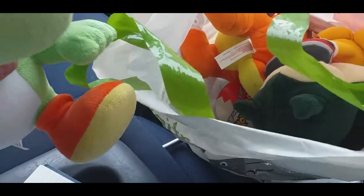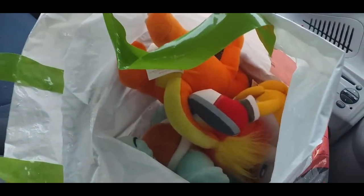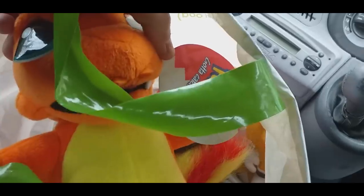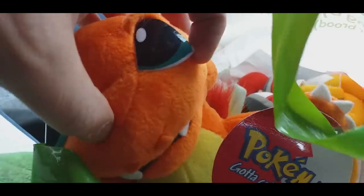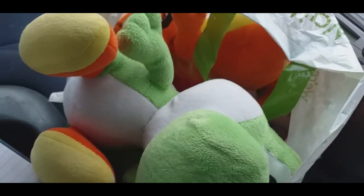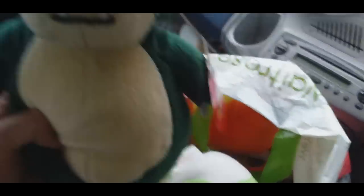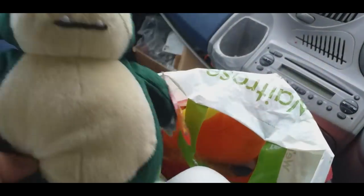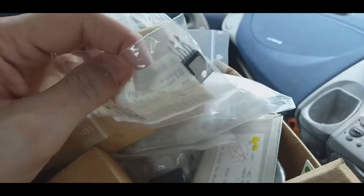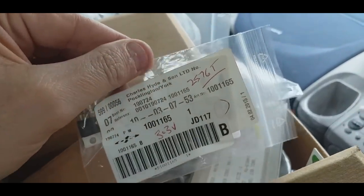I haven't bought plush in a while, but there are some nice cute plushies - Pokémon ones. I don't know much about Pokémon apart from Pikachu, Charizard, and Charmander, but there's a load of Pokémon plush in here. That's a Charmander from memory. Loads of people are into Pokémon cards at the moment. They look in great condition so I'm sure someone will snap those up.